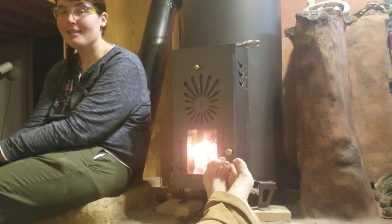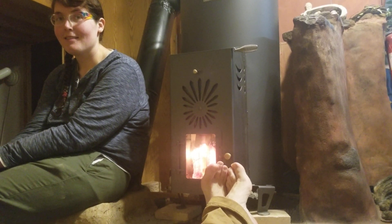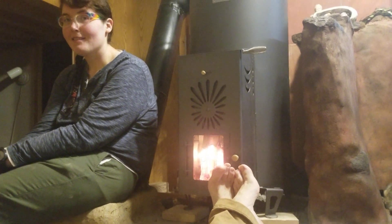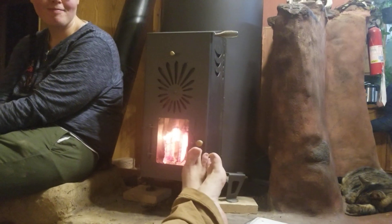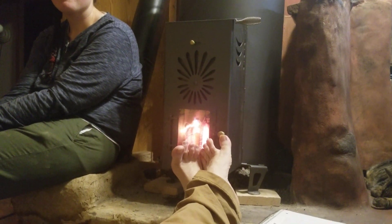Mud here, sitting in front of the newly installed Gumera Rocket Heater with Elaine and Rodney. Hello everybody. And we're sitting here getting our feet and backs and everything toasty.